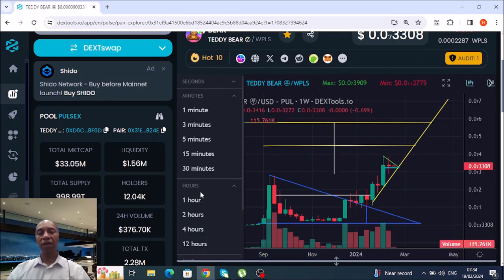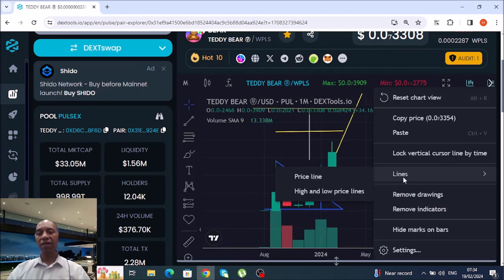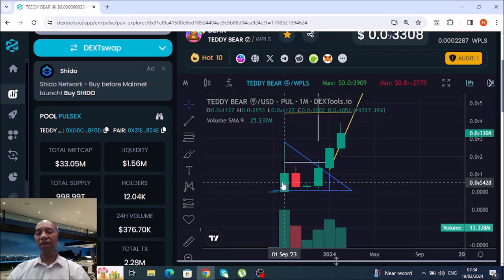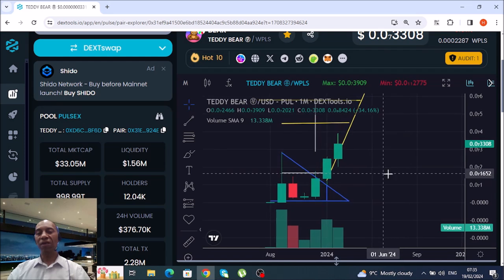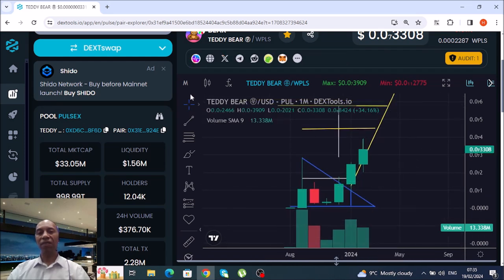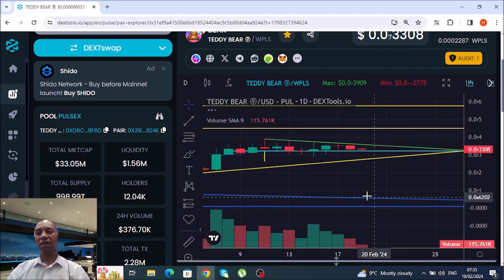Looking at the monthly — this is a strong, very strong narrative. Fine selling, then buying, buying, buying, buying — everybody's buying this one and hardly anybody selling. Still on 12k holders, so this is a very good one to get into on the PulseChain network.